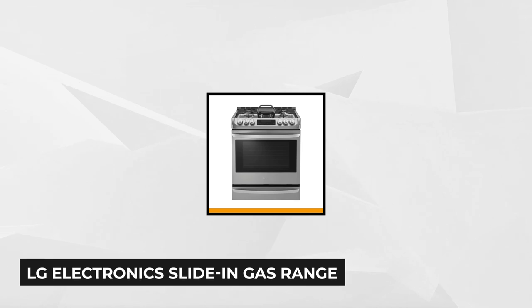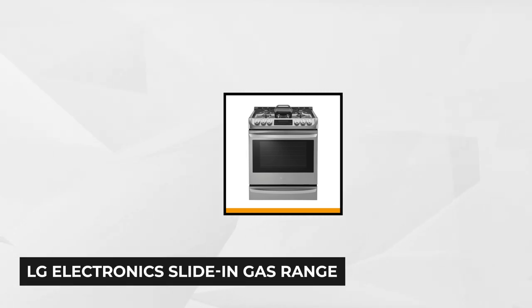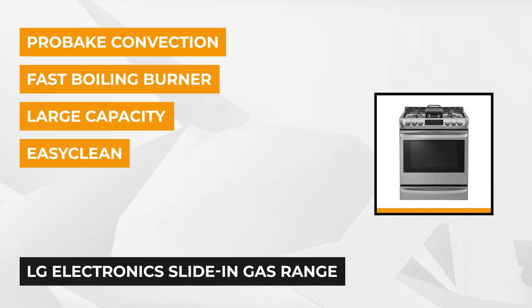At number one for the best overall, we chose the LG Electronics Slide-In Gas Range. If you like to get dinner on the table as quickly as possible, consider the LG 6.3 cubic foot gas slide-in range with Pro-Bake Convection and Easy-Clean. The controls are easy to read, but the oven touchpads are not super responsive.